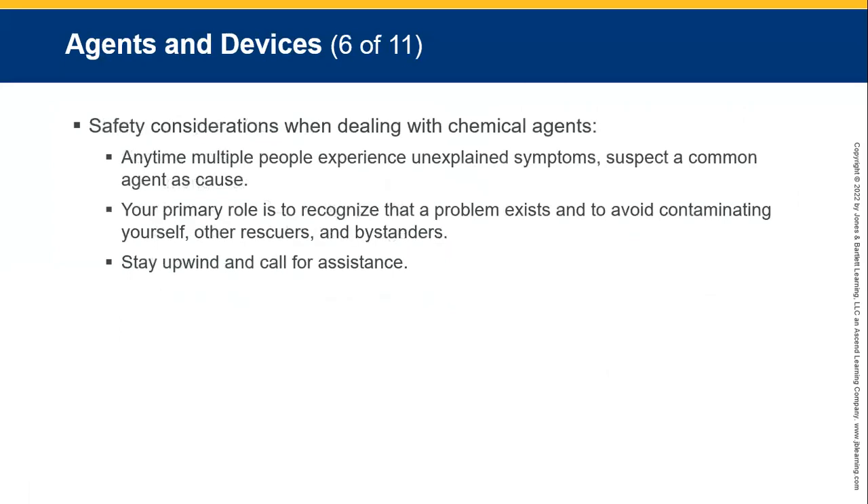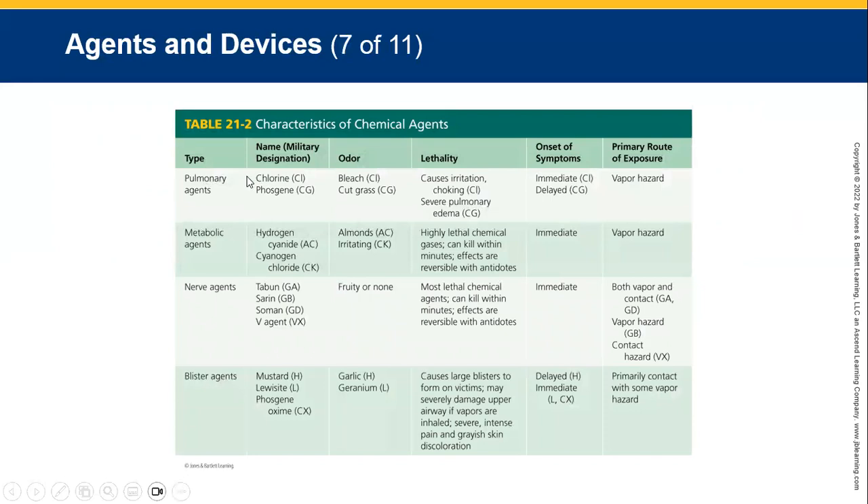Safety considerations when dealing with chemical agents: anytime multiple people experience unexplained symptoms, suspect a common agent as the cause — like the Tokyo subway incident. Your primary role is to recognize that a problem exists and avoid contaminating yourself and other rescuers. Stay upwind and call for assistance. There's a reference table with different chemical agents, their names, designation, odour, what irritation they cause, where and how they affect you, onset of symptoms, and primary route of exposure — mostly vapours as a hazard, including things like ammonia.